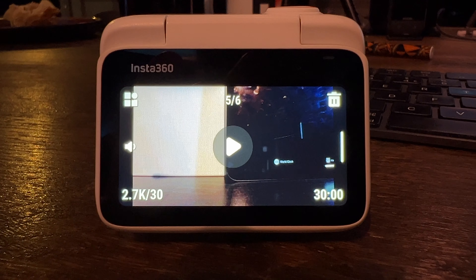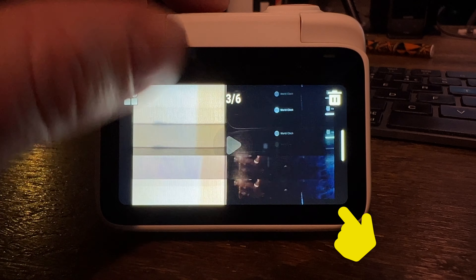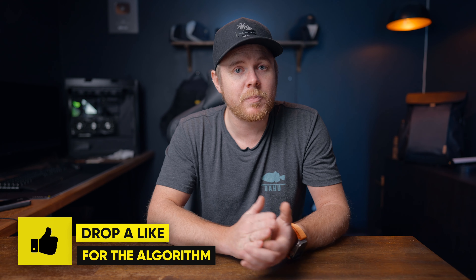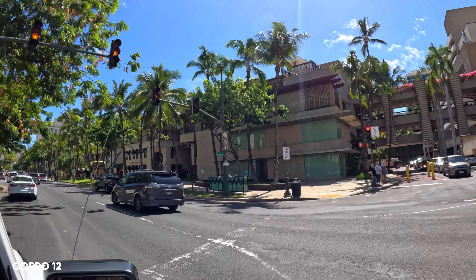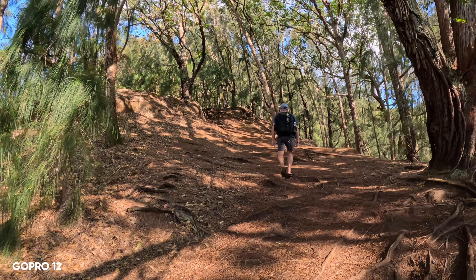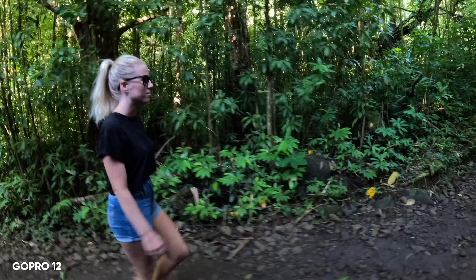One thing to note when it comes to recording videos with these cameras is that the Insta360 cameras save a video for each 30-minute clip, so you might end up with one or two clips from the same video. The Ace Pro is also the latest action camera released, and after using it for some time, I'm actually pretty impressed with the performance and quality. I haven't really experienced any issues at all, but I would say it's pretty early to say since I've only had it for a couple of weeks. In my previous video, I mentioned I was extremely satisfied with the GoPro Hero 12, but little did I know 30% of my shots ended up looking bad.